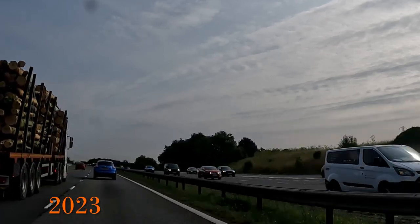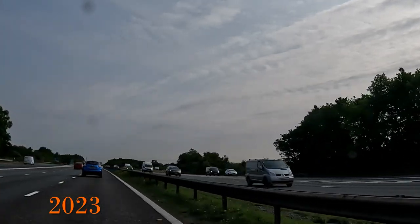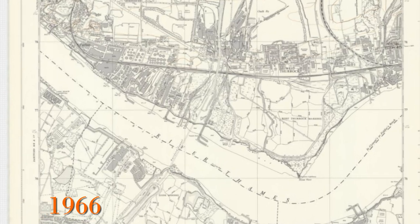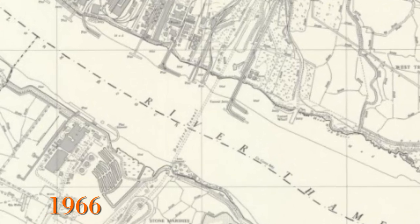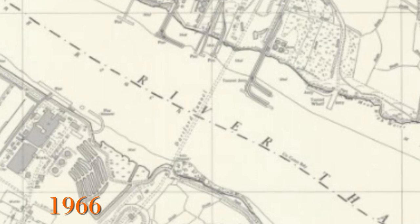It is really difficult to imagine the M25 not being open or the Dartford crossing not being there. This is a map from 1966 showing the first tunnel but no M25. Though the crossing itself was and still is an A road — the A282 — which the M25 joins on both sides of the river.